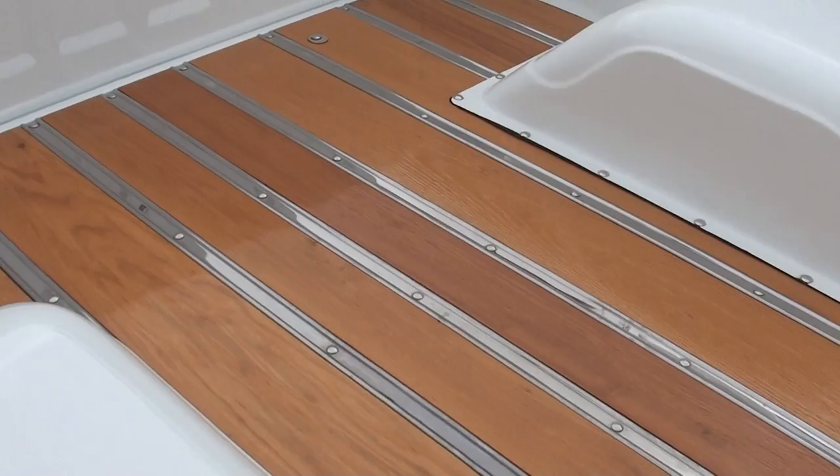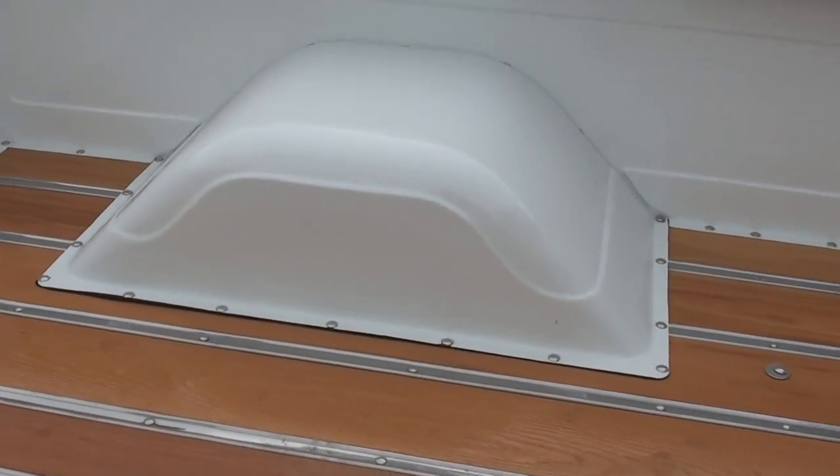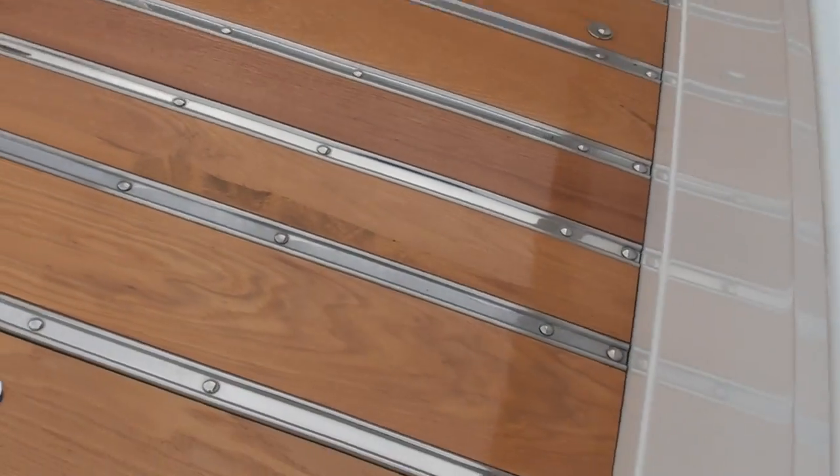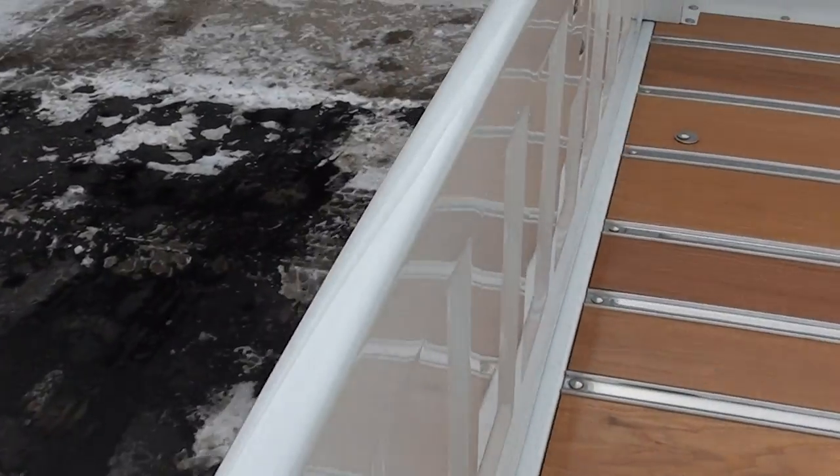Custom wood bed. It's got an 18-gallon fuel cell. It's got the big tubs in it - custom tubs. This is a short box. I like those little bow ties - nice little touch.